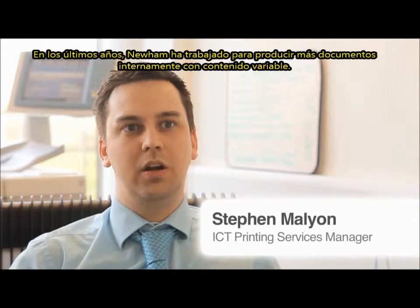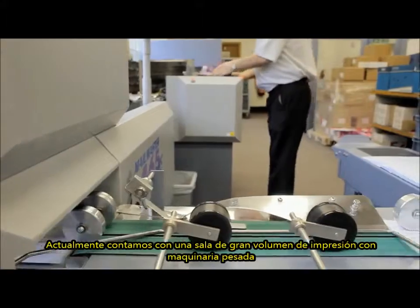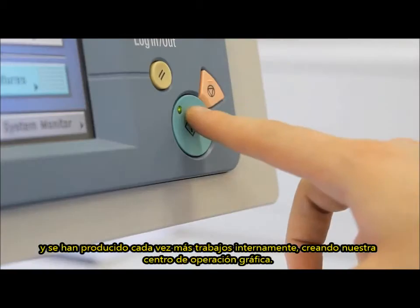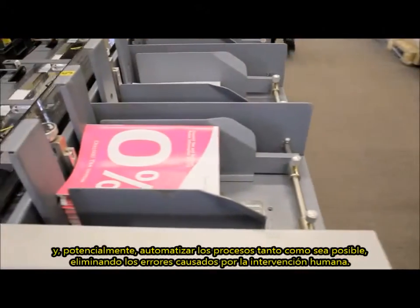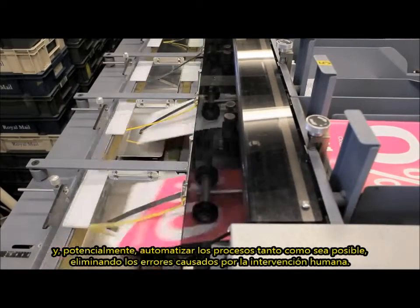Over the past few years, NIRM have been working towards producing more variable data content documents in-house. We currently have a high volume production print room and mailing machinery and have been producing more and more work in-house, growing our central reprographics operation. One of our goals has been to capture more variable data print runs, which would enable us to save money and potentially automate as much of the process as possible, eliminating errors caused by human intervention.